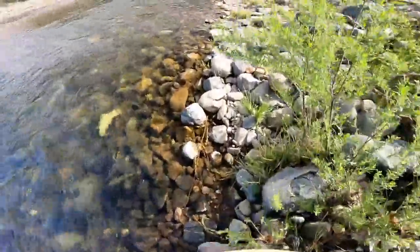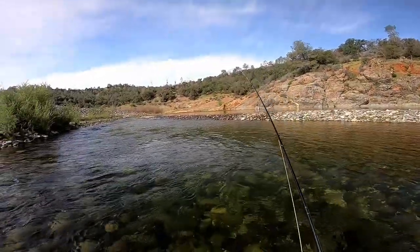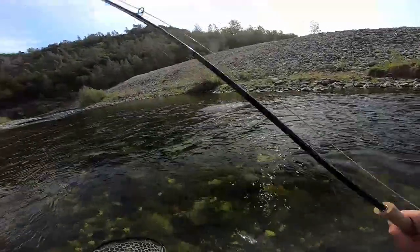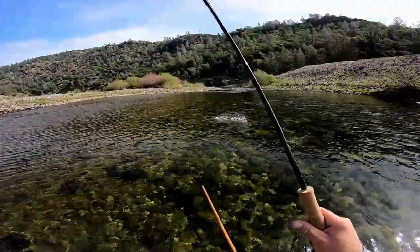I wanted to stay downstream from it while fighting it, so I made my way downstream. The fish managed to get below me, but by that time it was tired and I was able to net it without any problems.